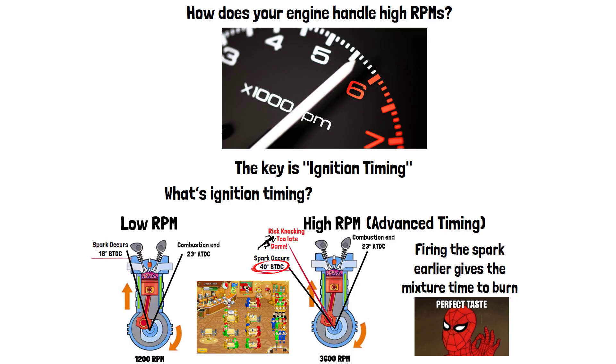So, the next time you push your engine to the limit, remember, it's all about that perfect timing — just like comedy.